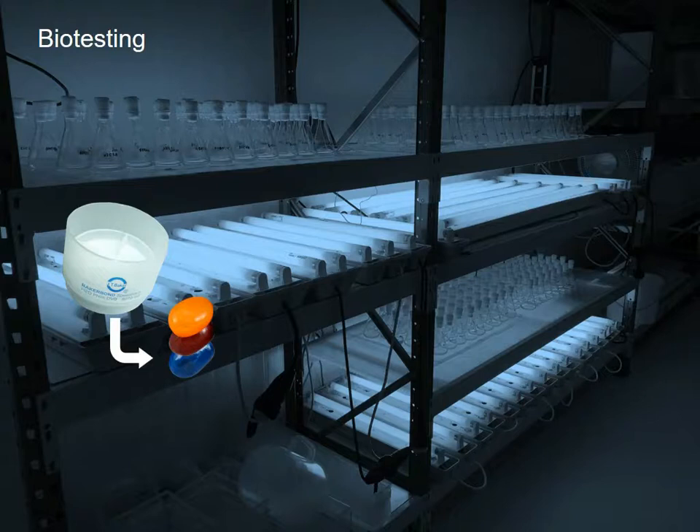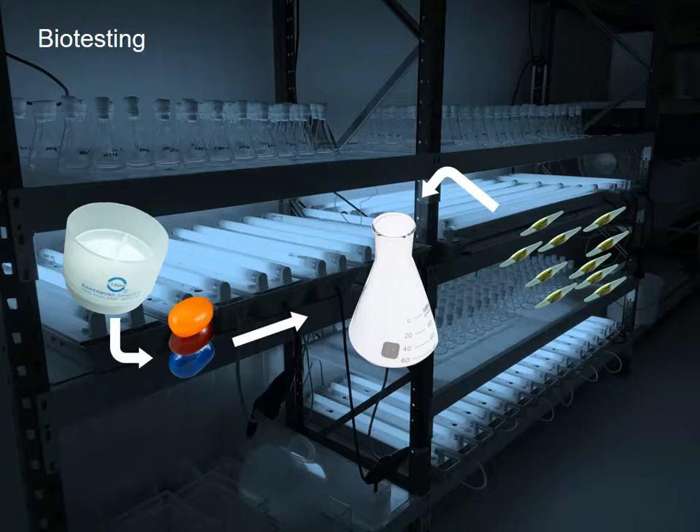We then exposed the marine diatom algae Phaeodactylum tricornutum to these extracts. We counted the cell number on a daily basis over 72 hours, and then calculated growth rates as compared to control treatments that were not exposed to any contaminants.